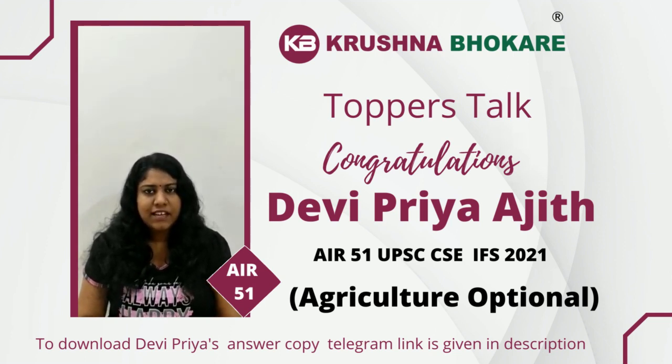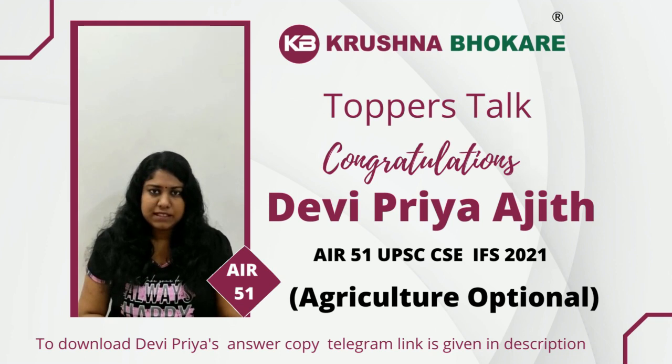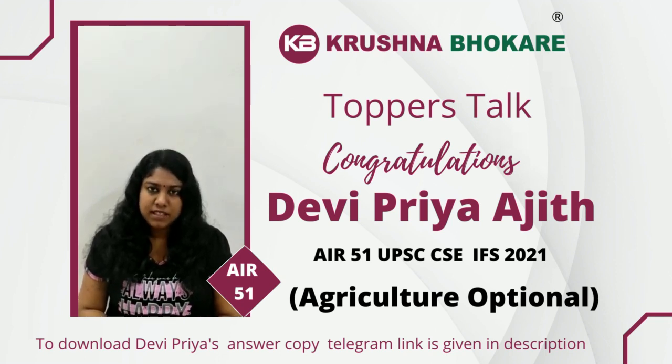In civil service mains, I got 246 marks out of 500, which is around 49%, and in the foreign service exam, I got 256 marks out of 400, which is around 62%. I am going to share some tips I used to increase my score up to this margin.